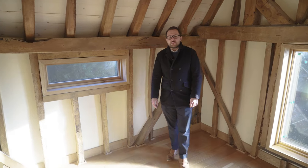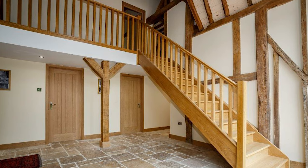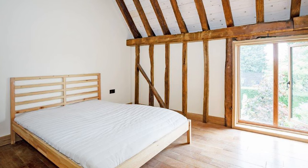Here I am in one of the three bedrooms upstairs in Hill Barn. On this side of the property you've got three double bedrooms upstairs as well as a family bathroom.